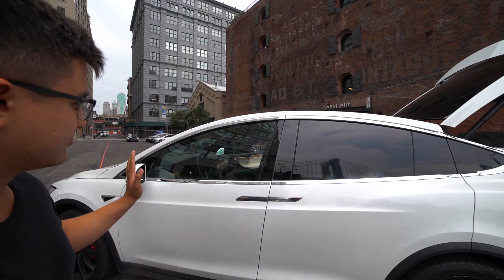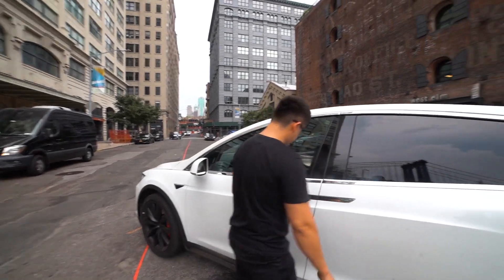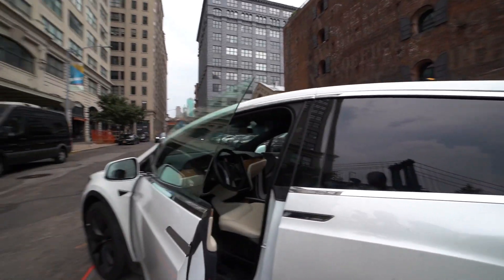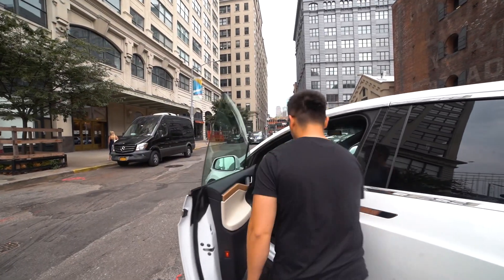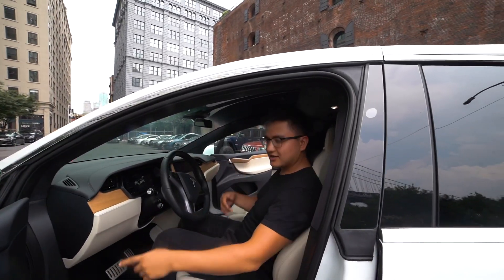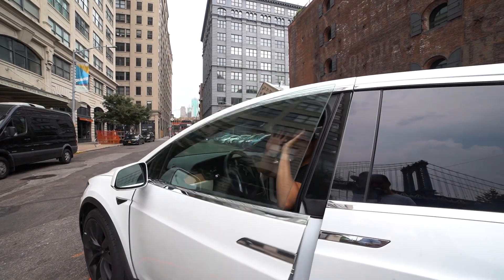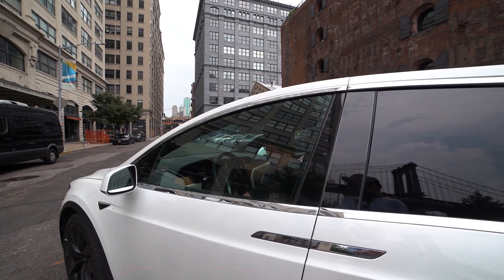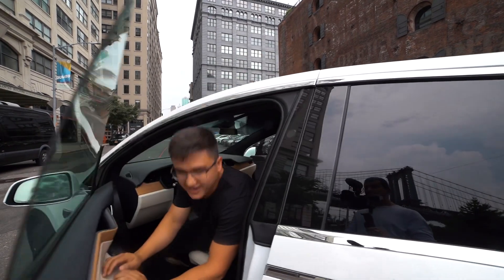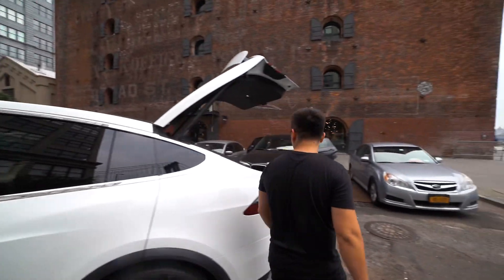These are pretty incredible. I don't know how to close this one actually — let's just push it. Boom! And opening it is the same way — watch, one click and it opens. I sit down and I'm in. Just close it — incredible, incredible machinery, guys.